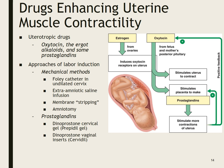Drugs enhancing uterine muscle contractility — uterotonic drugs. Oxytocin is the most common one we use. There are also ergot alkaloids and some prostaglandins. For a healthy pregnancy where labor needs augmentation, we would use oxytocin. There are also mechanical methods for labor induction: a Foley catheter in an undilated cervix, extra-amniotic saline infusion, membrane stripping, and amniotomy. Prostaglandins include dinoprostone cervical gel (Prepidil gel) and dinoprostone vaginal insert (Cervidil) — used to ripen the cervix in post-dates patients around 42 weeks gestation.